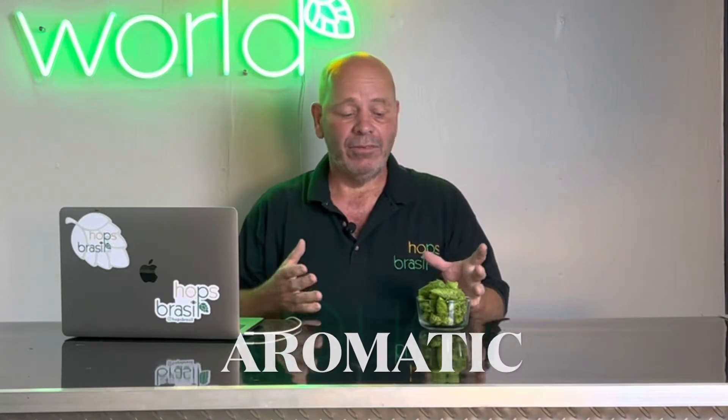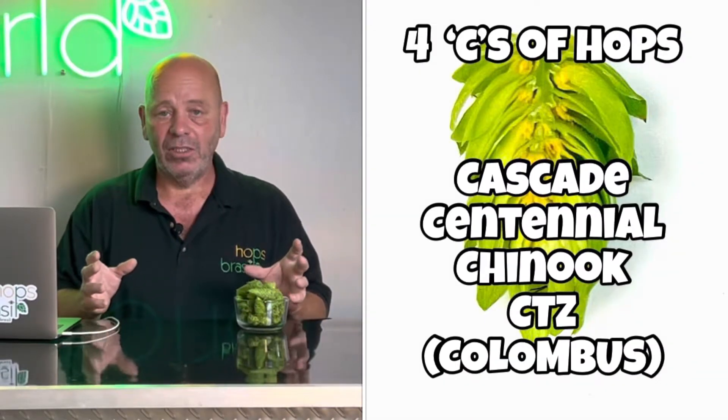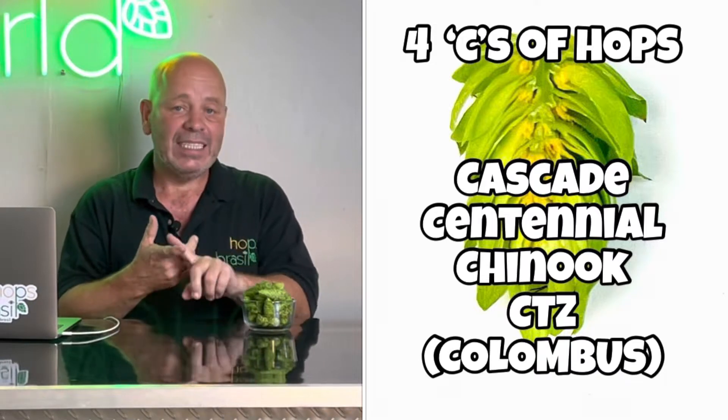Cascade hops — if you have ever heard of any hops, it's probably Cascade. Cascade is an aromatic hop actually named after the Cascade Mountains of Oregon where it was created nearby. Cascade is considered one of the four C's of hops, which include Cascade, Chinook, Centennial, and CTZ or Columbus. It is actually the easiest plant to grow in every environment, every weather situation, and most parts of the world. It's the hop that started the craft beer revolution way back in the early 70s and continues to be a super common and popular hop for use in craft beer.